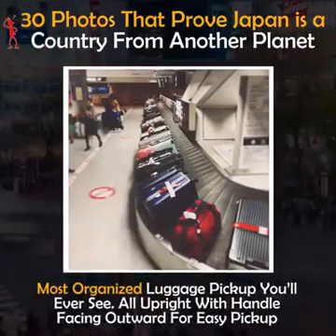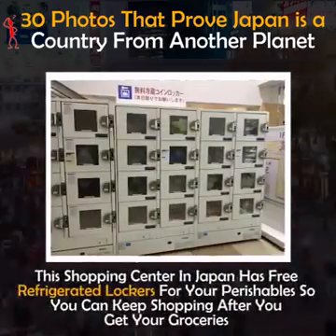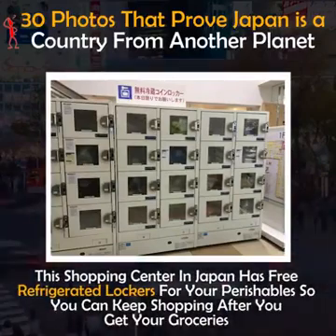The most organized luggage pickup you'll ever see — all upright with handles facing outward for easy pickup. This shopping center in Japan has free refrigerated lockers for your perishables so you can keep shopping after you get your groceries.